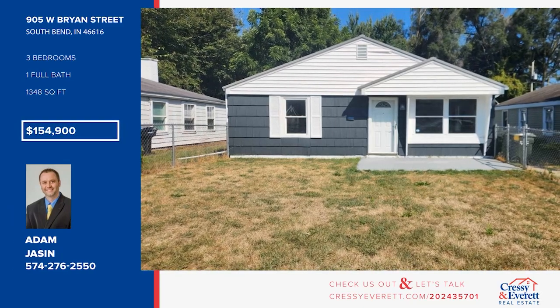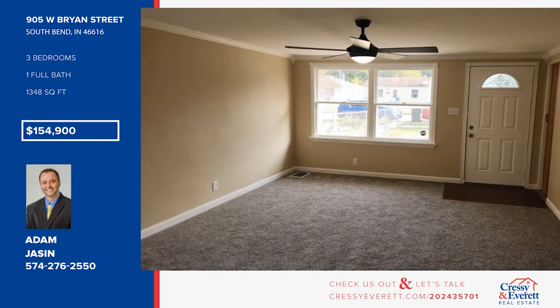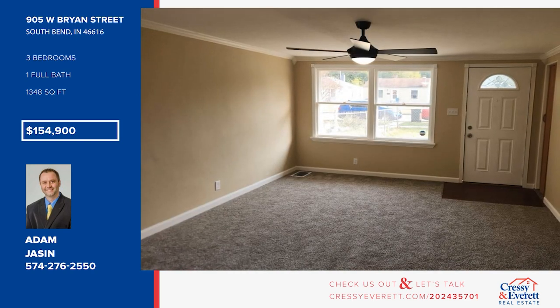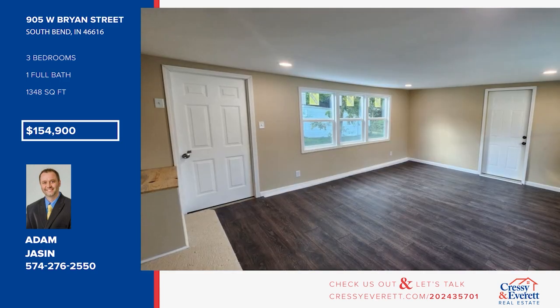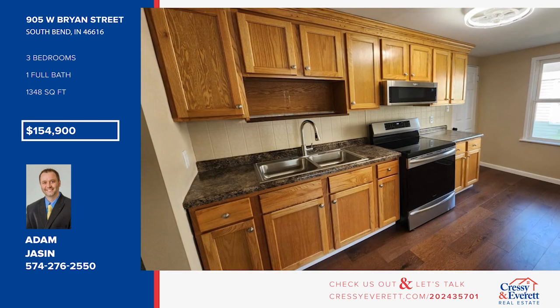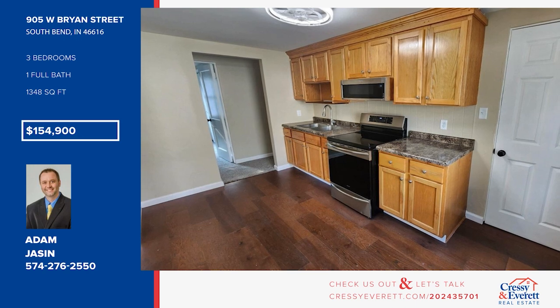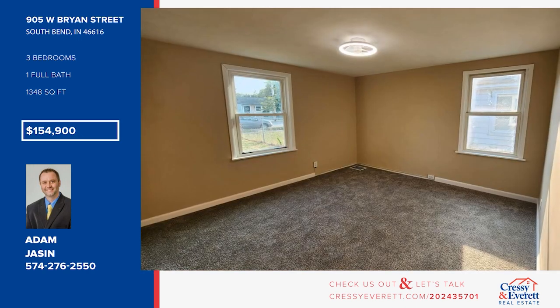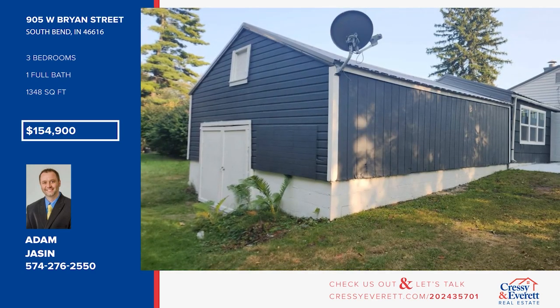Take a look at this beautifully remodeled home. It offers new windows, fresh paint inside and out, and so much more. There are three bedrooms, one updated bath, and a bonus room towards the back of the home that could be used as a second living room or entertainment spot. Enjoy a garage with tons of space for storage, along with a workbench area. Other updates include a newer metal roof and a brand new AC and furnace. Call Adam Jason.